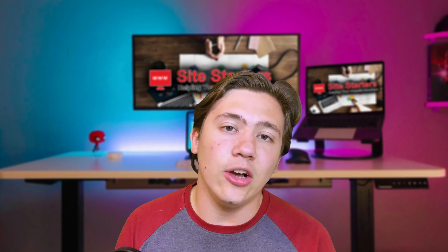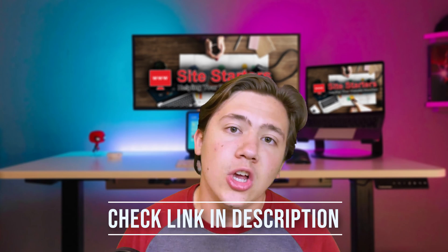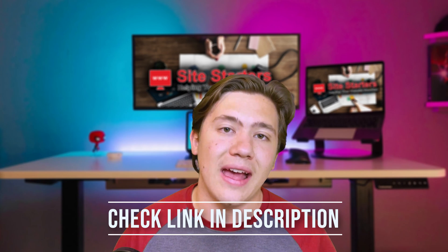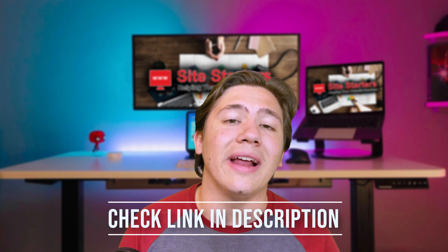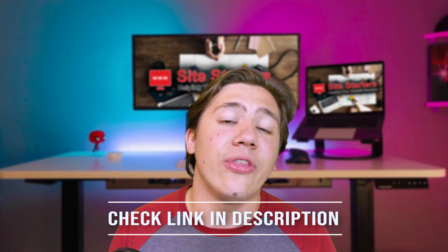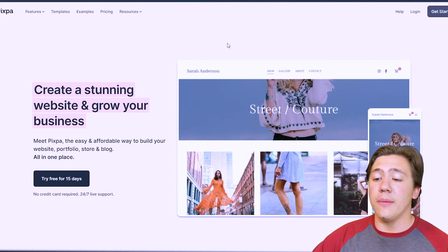Before we get into this video, just a reminder that I've got a link down below to Pixpa so you can check out their platform at a discount. If you want to check out Pixpa, go ahead and head down to my link in the description. Now without further ado, let's get into the content.